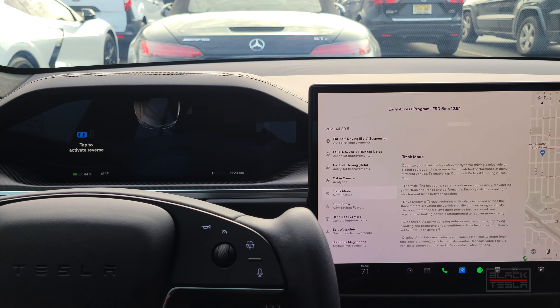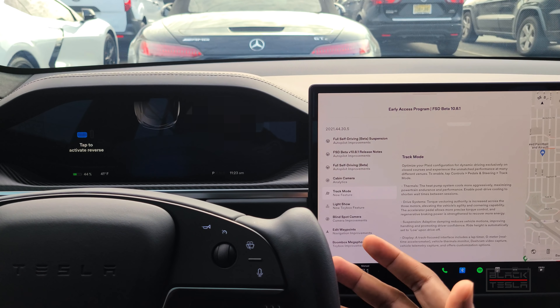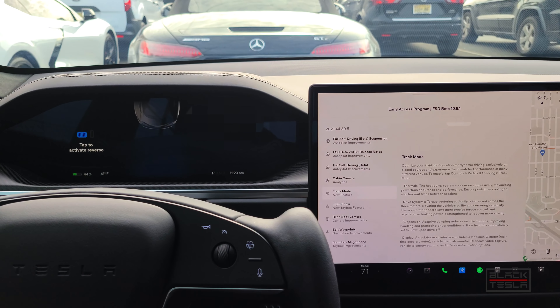One of the good things about the Model 3 Performance was that it had Track Mode to take advantage of its nimble nature — it's lighter and smaller than the Model S, so it handles really well in tight corners. That's the benefit of the performance Model 3 over the brutal straight-line acceleration of the Model S. Now here in the Model S Plaid, this is trying to even the playing field — allowing the Model S to be more nimble and performant around a track, with its improved thermals and cooling system.